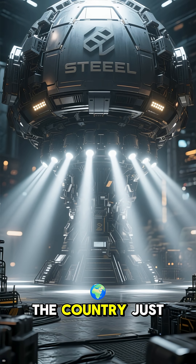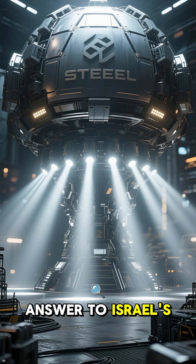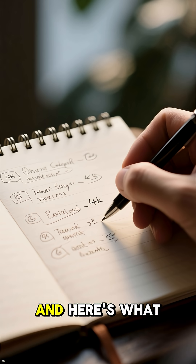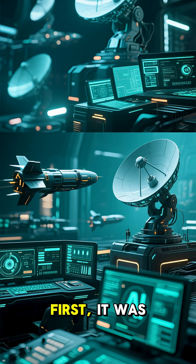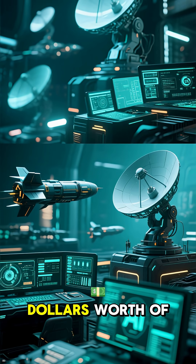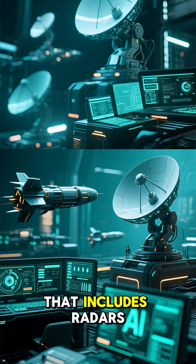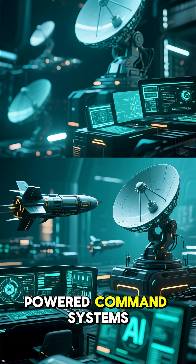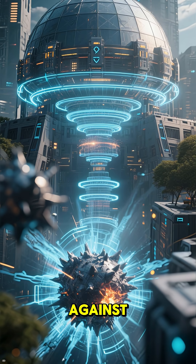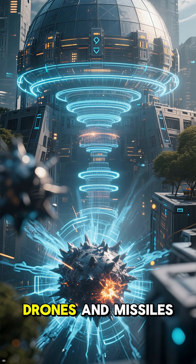Big news out of Turkey. The country just unveiled its own answer to Israel's Iron Dome: the Steel Dome Defense System. It was launched in Ankara with $460 million worth of equipment. That includes radars, interceptors, and AI-powered command systems — all working together to provide layered protection against aerial threats like drones and missiles.